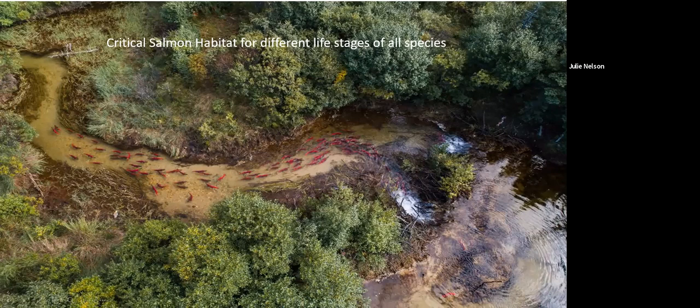Beaver dams get a bad rap — a lot of people think they're a barrier to fish, and they aren't. The little fish can wiggle through the sticks if they need to, and they really do have a lot more food available in these slow-water ponds.